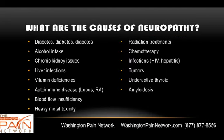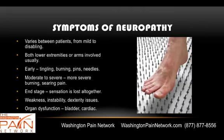There are lots of different causes of neuropathy. Diabetes is by far and away the number one cause. Other causes may include alcohol intake, chronic kidney issues, liver infections, vitamin deficiencies, autoimmune conditions, blood flow insufficiencies, heavy metal toxicity, post radiation treatment, post chemo, different infections, tumors, thyroid issues, and amyloidosis.